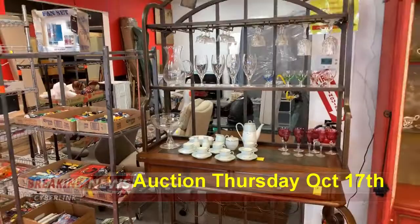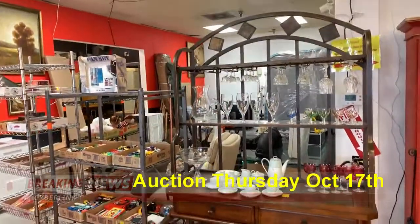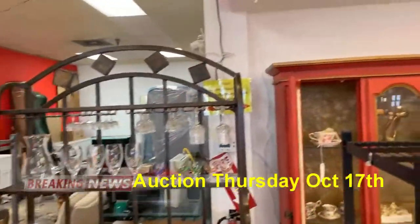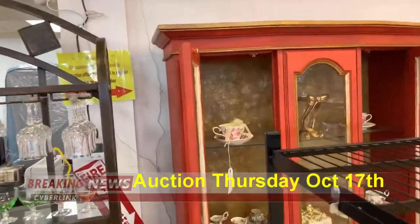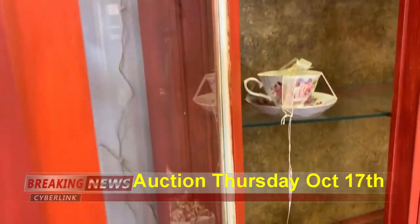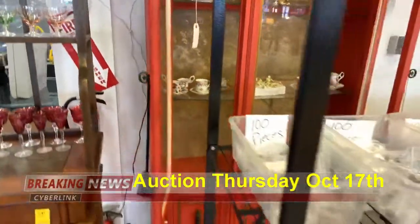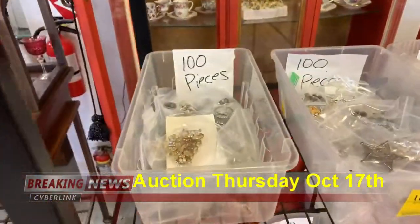We've got this really gorgeous wine rack — it can be a wine rack or a baker's rack, or a little bit of both. We've got this really nice vintage display cabinet right here with some gorgeous china inside.